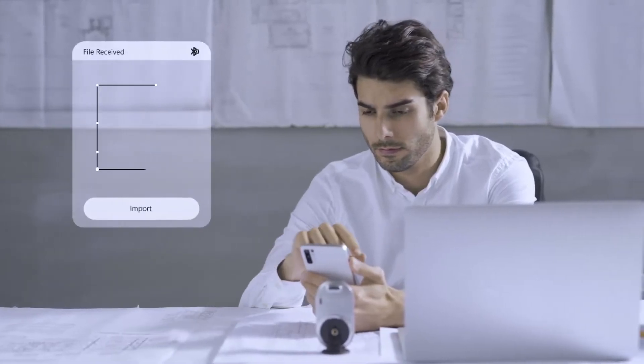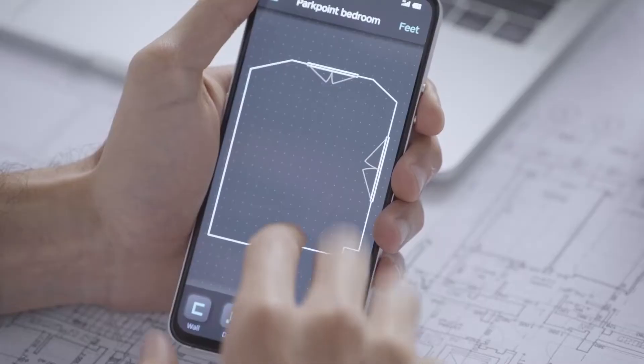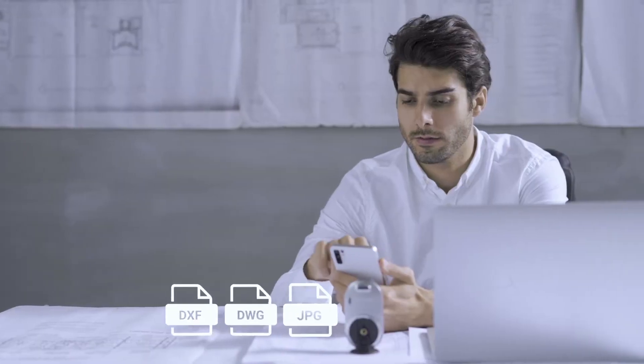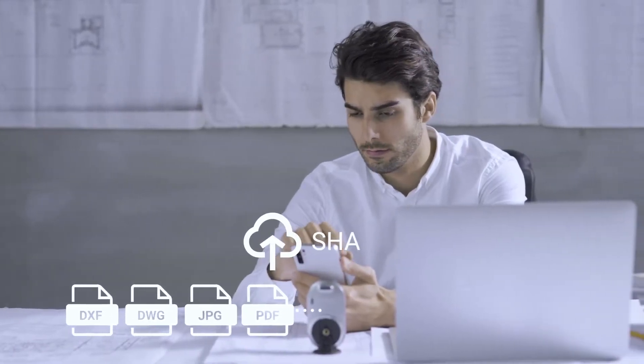With MEZER's intuitive smartphone app, you can instantly get the measuring results transferred. You can draw, edit, and save unlimited drawings and data. From here, you can export your findings to any workflow.